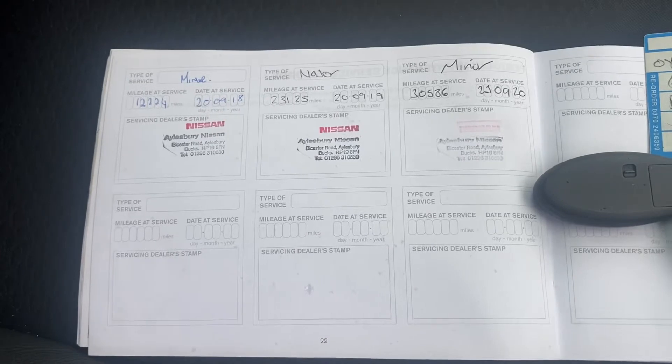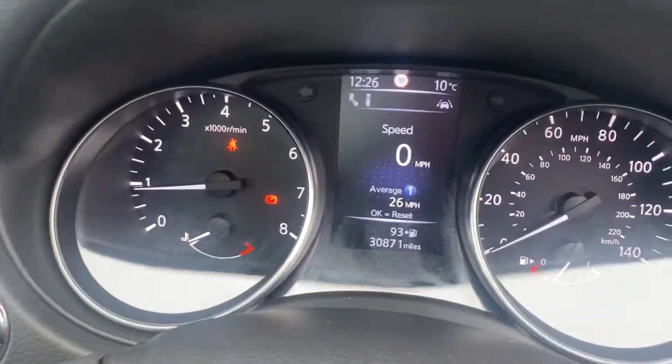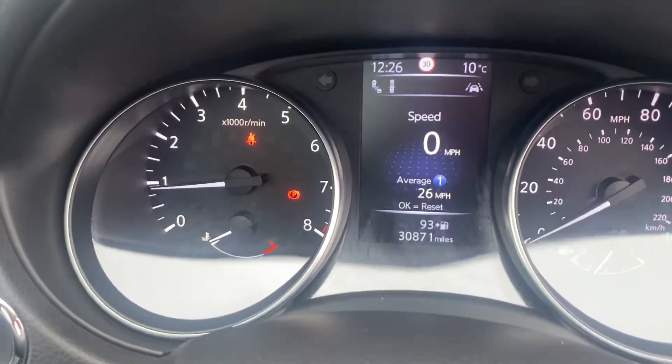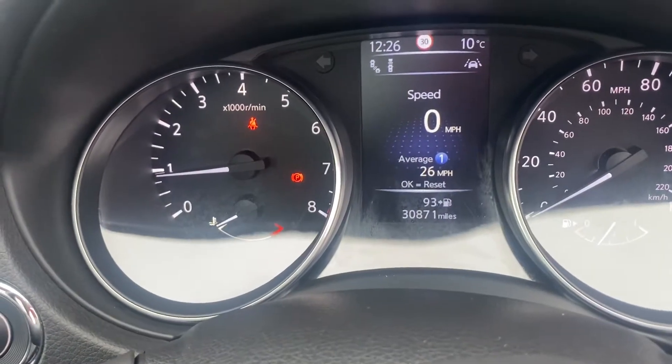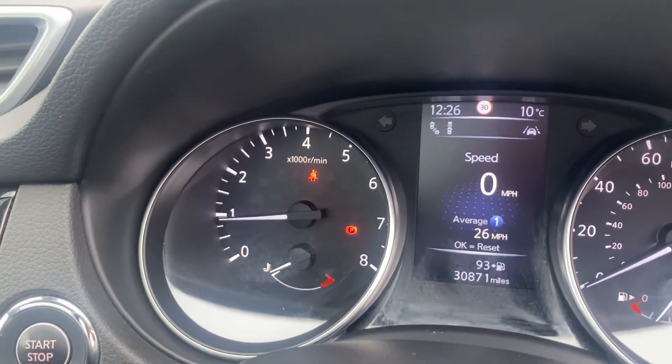Just jumping onto the inside — that's your service history, which I've emailed over to you as well, and the two keys. As you can see up in front here, you've got 30,871 original mileage. Obviously the warning lights on the left — one's the handbrake and one's to say the engine's running but the seatbelt's not on.